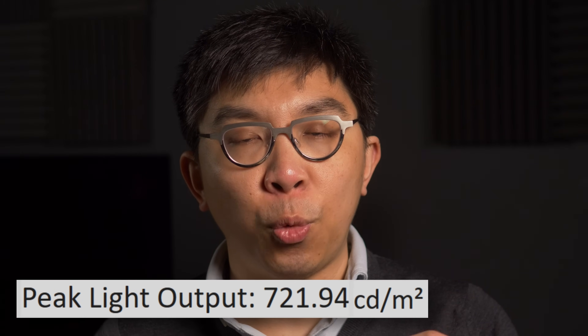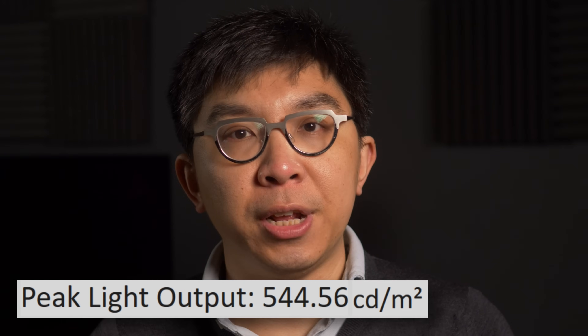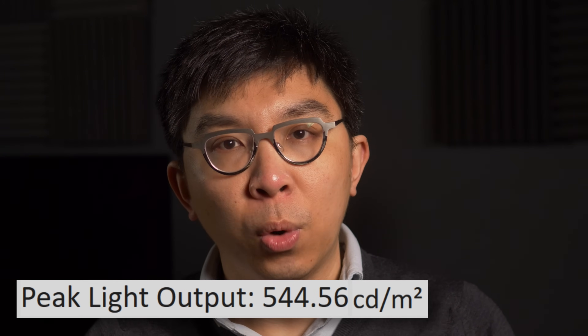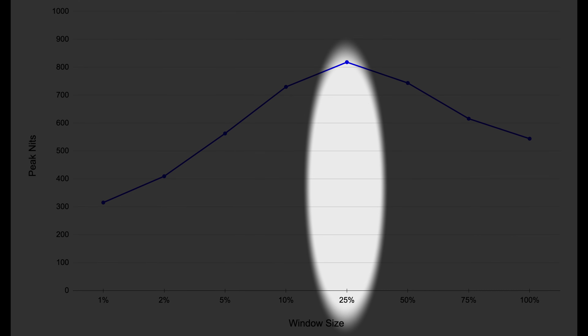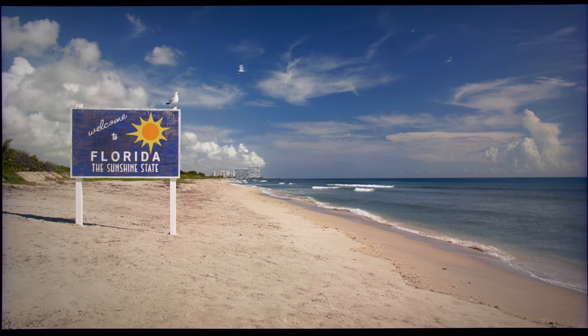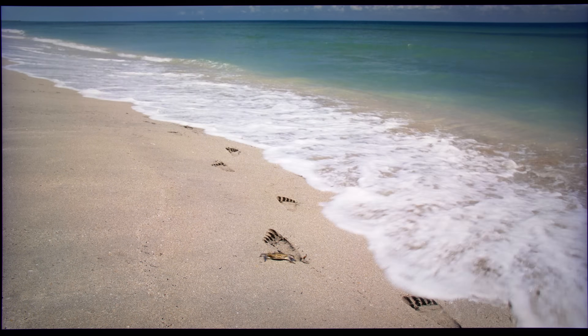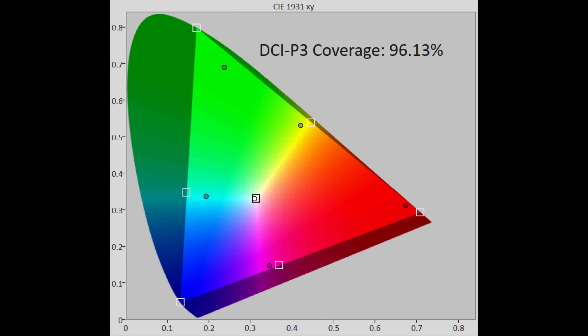For HDR, peak brightness measured 720 nits on a 10% window after calibration to D65 white point, and 550 nits full fill, although due to the inner workings of local dimming, the highest luminance was achieved on a 25% window, exceeding 800 nits, delivering impactful HDR especially in high APL scenes. The spectral power distribution revealed beautifully distinct red, green, and blue waveforms typical of quantum dot technology.